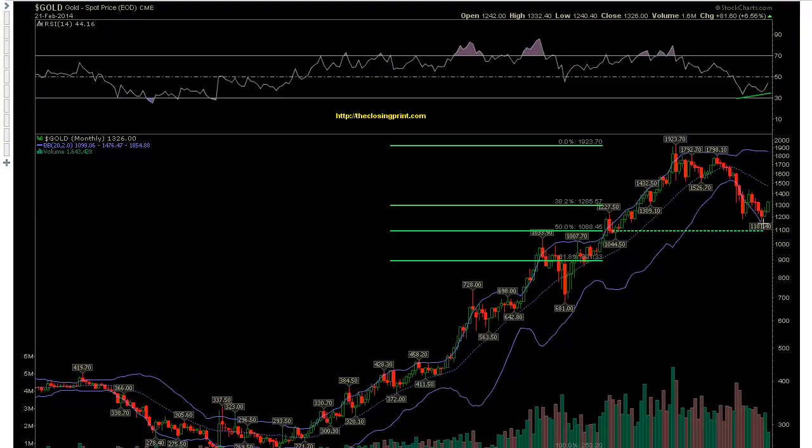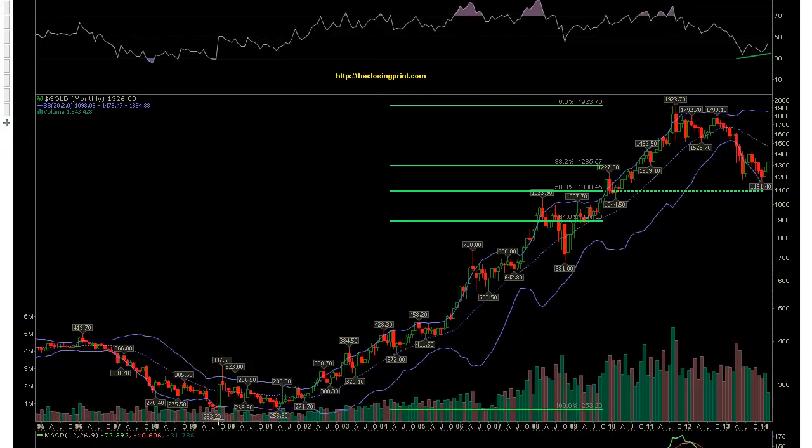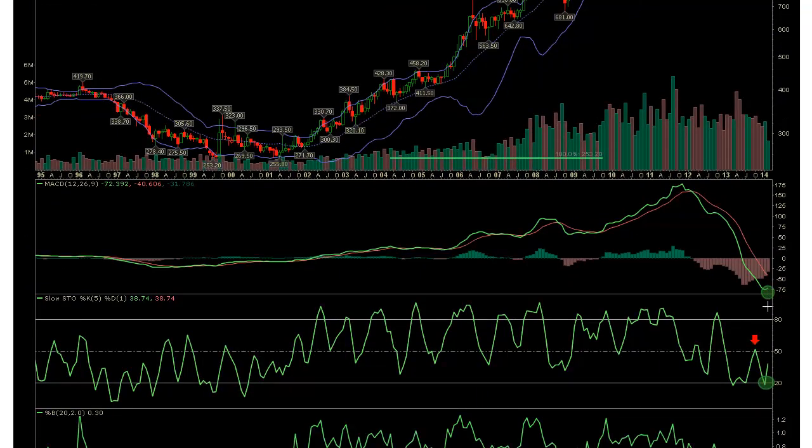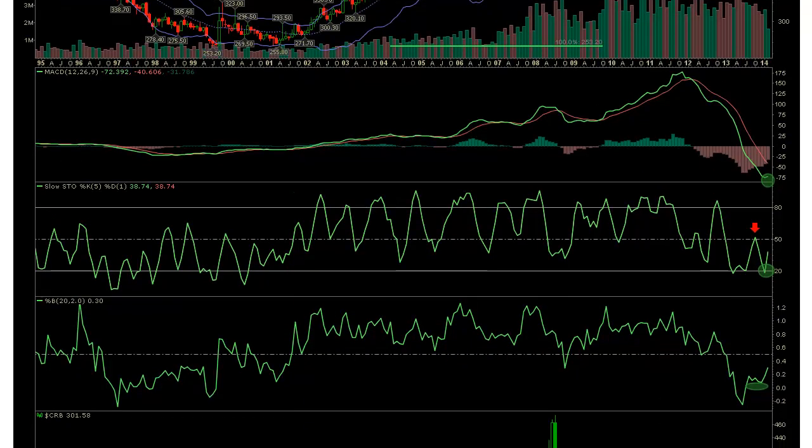This is a chart of the gold monthly. We had some really nice follow-through during the month of February — we saw a move back above these two candles and a close. RSI is starting to strengthen, and we held off of the 50% retracement level off of these lows from last year — back in 1999-2000 where we hit this low at 253.20 — and on the monthly that's our Fibonacci 50% level at 1088.45. MACD on the monthly is turning and flattening out, and Stochastics is giving us a buy signal.